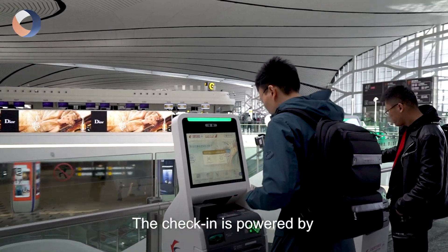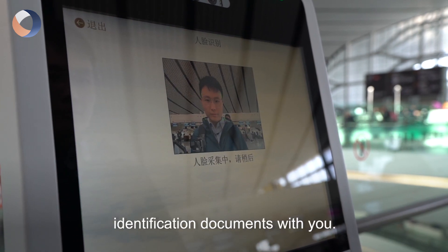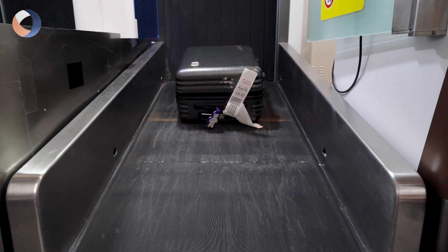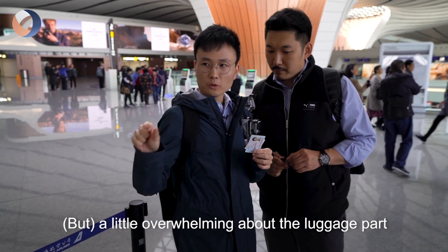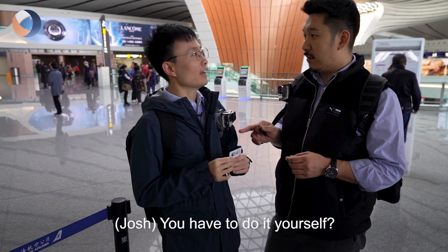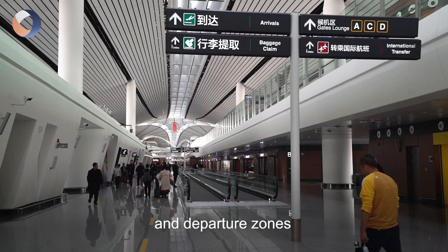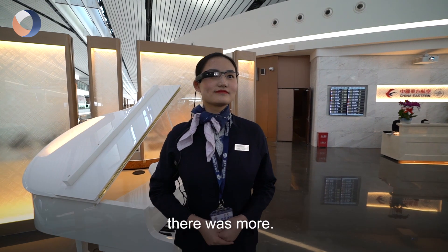The check-in process is powered by facial recognition technology running on a 5G network. There's no need to bring any identification documents — passengers just need to confirm their name and plane seat number. Once check-in is done, Taka's data is transferred to security check and departure zones, which also use facial recognition. And at the VIP lounge of Eastern Airlines, there was even more.